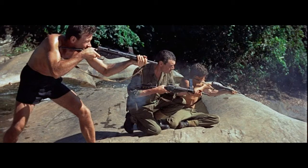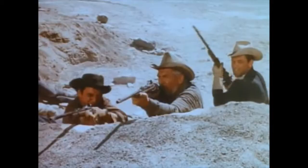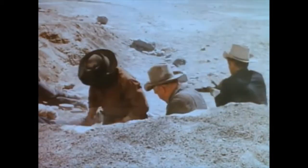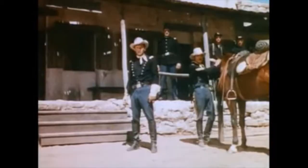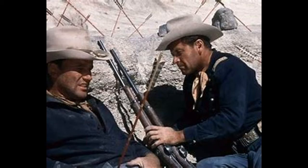Number 3, my number 3 pick is Escape from Fort Bravo, 1953, where he uses the Springfield Trapdoor in a 45-70. He's playing an army officer, and when the Indians attack, they use their Springfield Trapdoors to defend themselves.